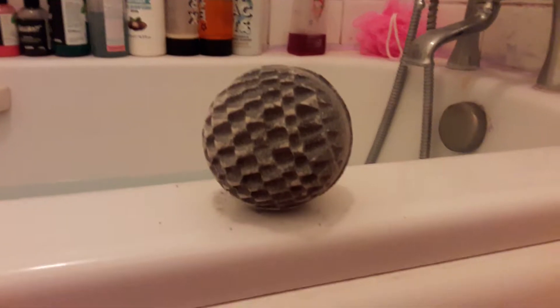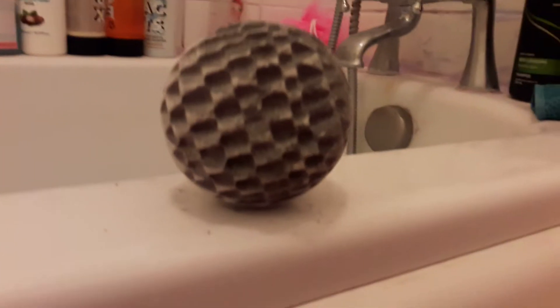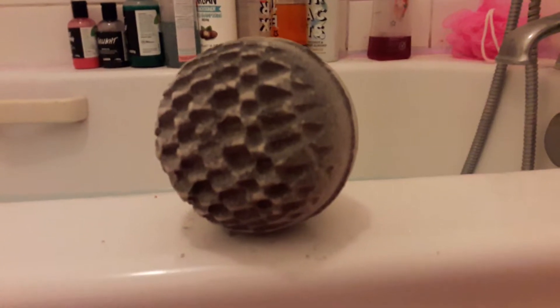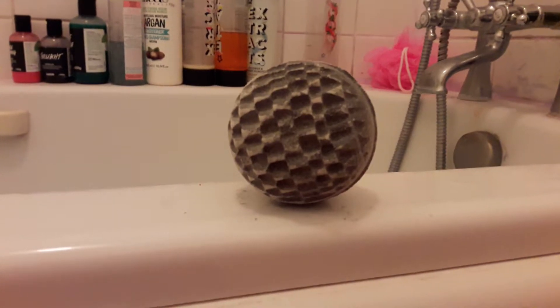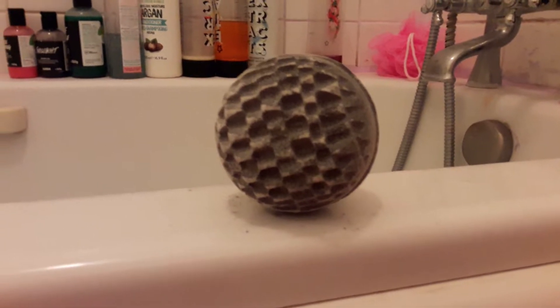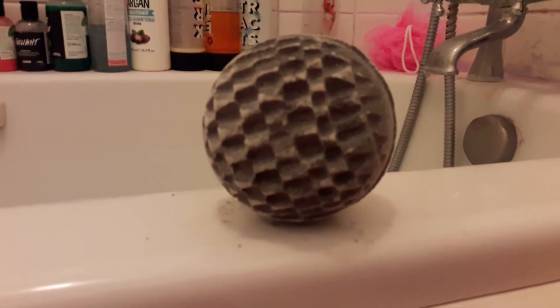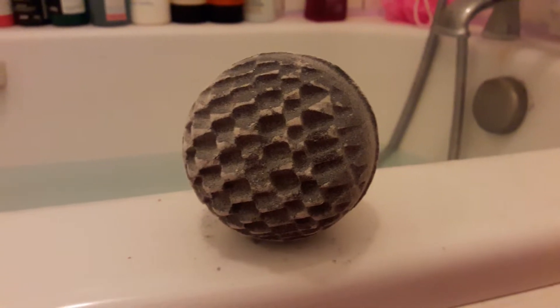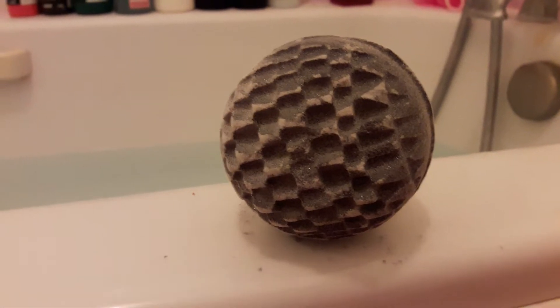Good morning everybody! I thought I would do a little Death Star Bath Ballistic slash Metamorphosis Bath Ballistic update because I've been saving this little beauty for a day where I've not been feeling particularly good. I've been a bit low in mood of late and I thought I would choose today to use my very special bath ballistic.